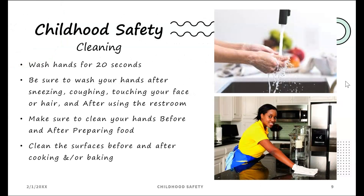Childhood safety — cleaning: wash hands for 20 seconds. Be sure to wash your hands after sneezing, coughing, touching your face or hair, and after using the restroom. Make sure to clean your hands before and after preparing foods, and clean the surfaces before and after cooking.